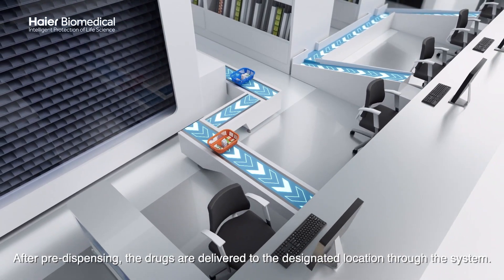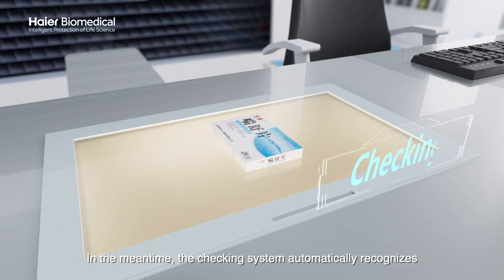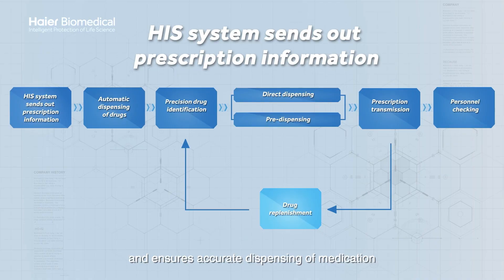After pre-dispensing, the drugs are delivered to the designated location through the system. In the meantime, the checking system automatically recognizes and ensures accurate dispensing of medication.